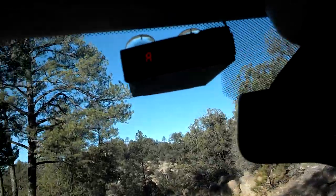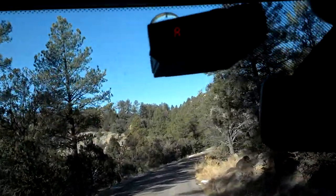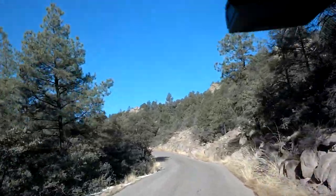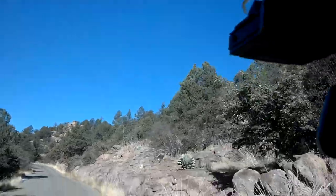Highway 15. It's called the Sapillo Loop Road. This is what it looks like in the Gila Wilderness area. This is just the National Forest portion, but shortly we'll be in the wilderness.